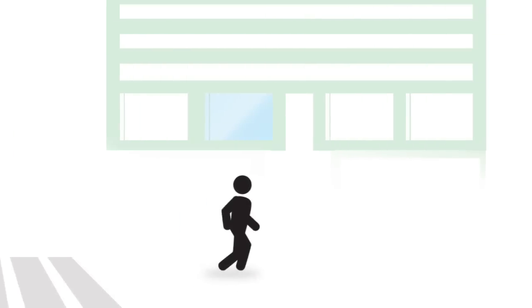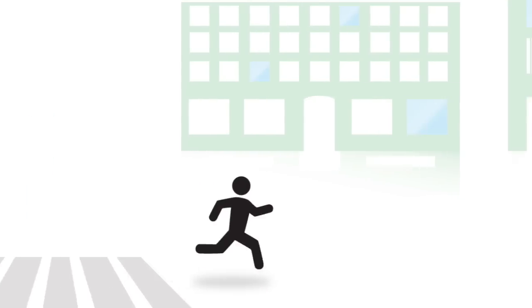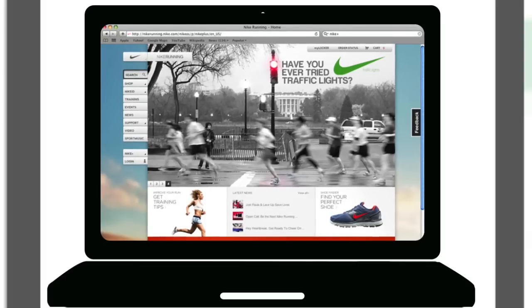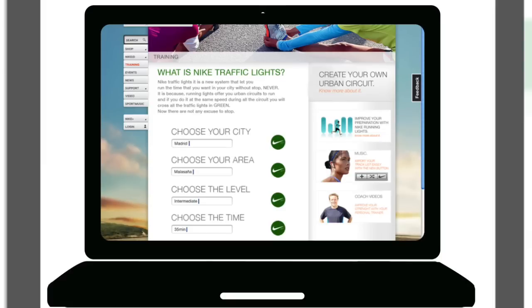Nike monitors the traffic light system to know the timing and location of green lights, then creates routes so runners will always see green and never have to stop. The runner just needs to select the city, the neighbourhood, then choose between different times and levels of difficulty. The runner can also design a personal route and create an iTunes playlist based on the proposed route and timing.